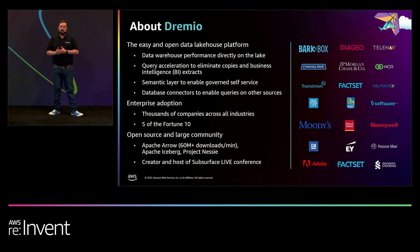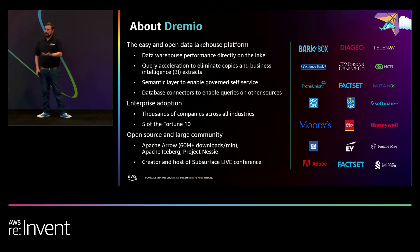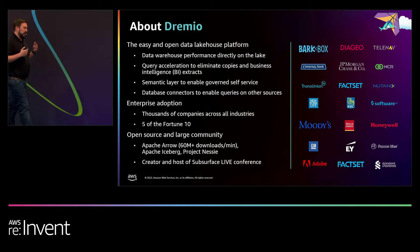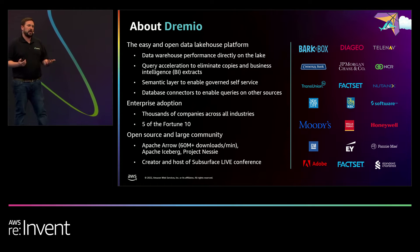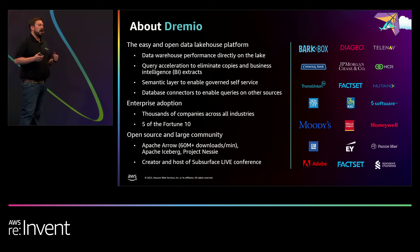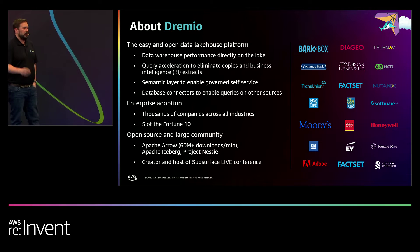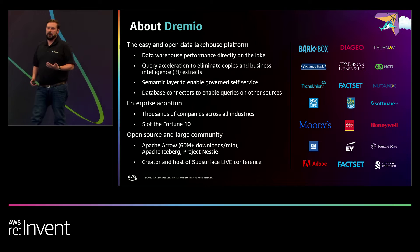For those of you who are unfamiliar with Dremio and what we do, we are the easy and open data lakehouse. We enable organizations to run high-performance, mission-critical BI directly on the data lake without having to move or copy data into a data warehouse. We provide a self-service semantic layer that allows data consumers, in addition to data engineers, to really interact with the data on the lake instead of waiting for reports or cubes to be created. We work with customers across the globe of all sizes and across all industries, including five of the Fortune 10, and we're heavily invested in innovation and supporting the open-source community.